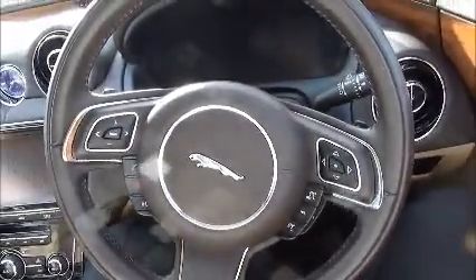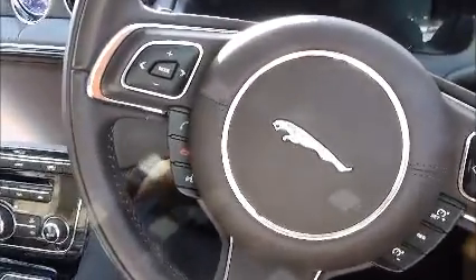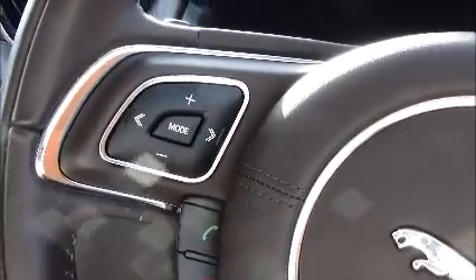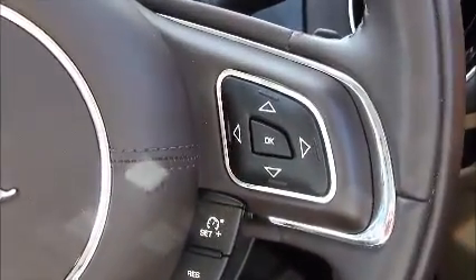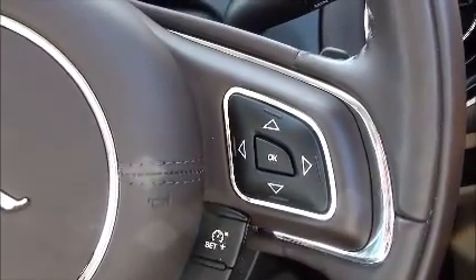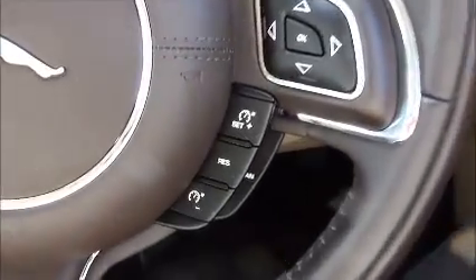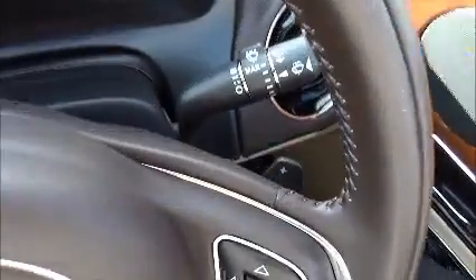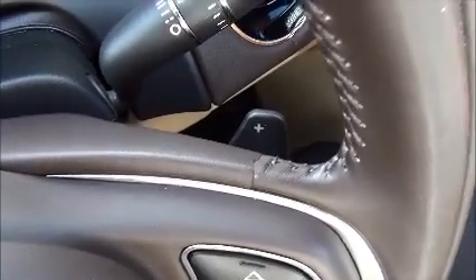The Jaguar has a leather steering wheel with many buttons and features. It has Bluetooth controls, controls for the sat nav and radio, and controls for the speedometer and other dash dials. There's also cruise control and a paddle shift option — so even though it's automatic, you can manually adjust the gear changes using the paddles.